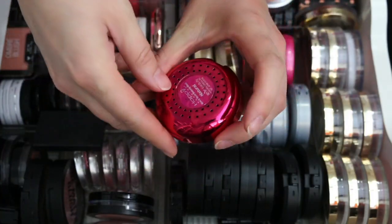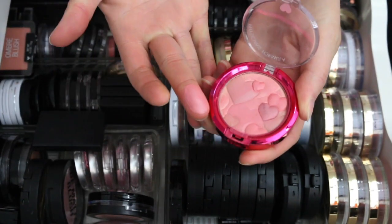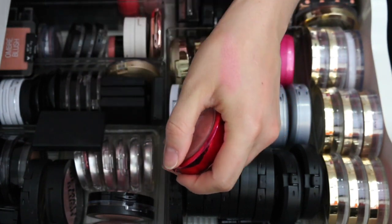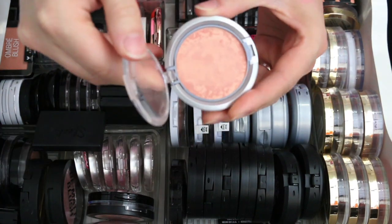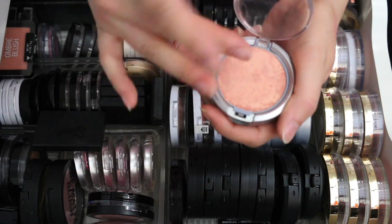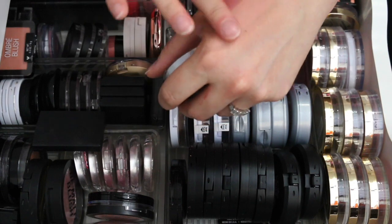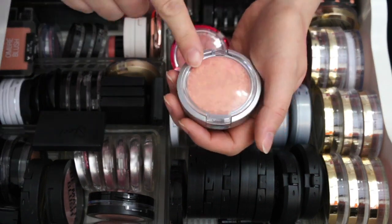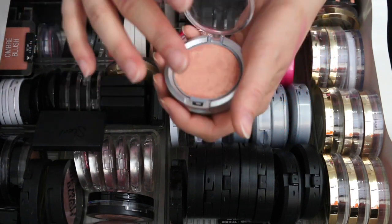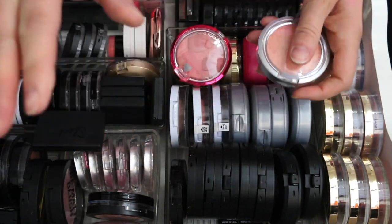This is another Happy Booster Blush from Physician's Formula, this one in Natural. It's a lighter pink and I like this one much better, so I'm keeping it. This is another Physician's Formula — the Blushing Glow Mineral Wear Blush. It's so pretty and a really nice light shade, kind of powdery, but I really like the shade so I'm going to keep that one too.